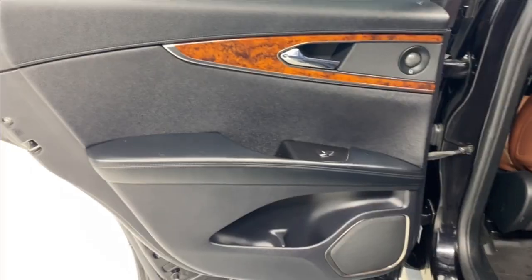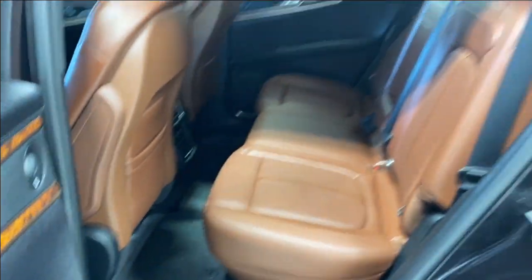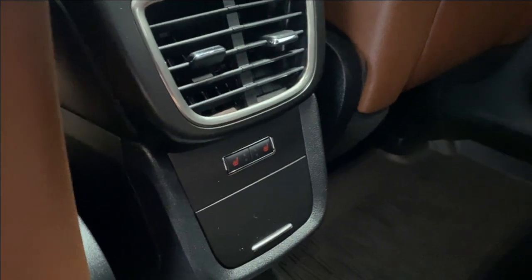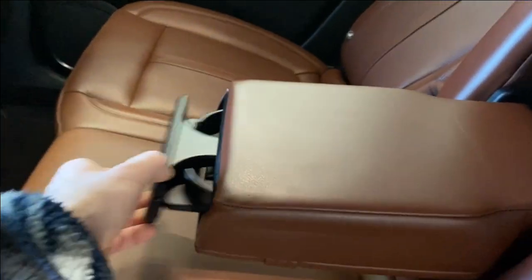Taking a look at the back seats, there's a nice leather armrest, power windows, and the same beautiful trim throughout with floor mats. There's tons of legroom and headroom. The same beautiful leather upholstery as in the front, two rear air vents, and heated seats for rear passengers. Fold the center armrest down and you get two cup holders.